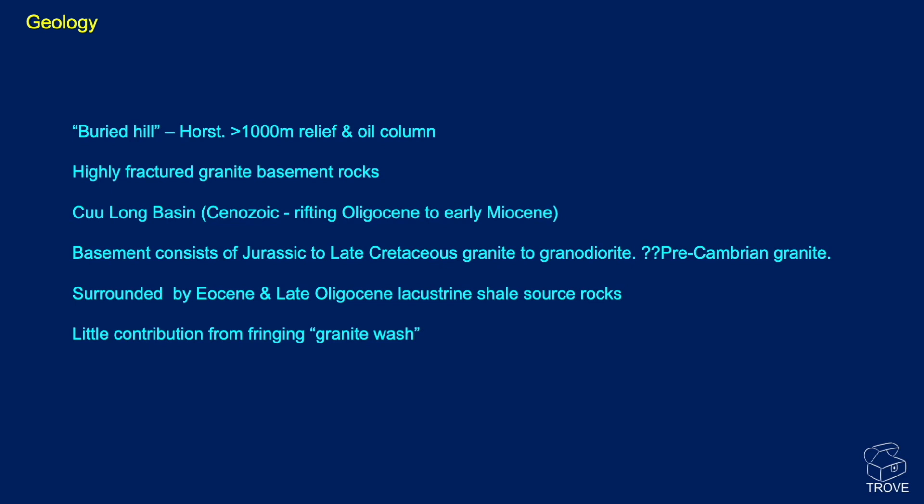What of the geology? This is a buried hill type play — a horst with over 1,000 metres of relief and oil column. It's a highly fractured granite basement in the Kulong Basin, formed by Cenozoic rifting — an Oligocene to Early Miocene basin. The basement consists of Jurassic to Late Cretaceous granite to granodiorite, with some granites possibly as old as Precambrian. The basement is surrounded by Eocene to Late Oligocene lacustrine shale source rocks, which have matured and generated oil that has migrated into fracture systems within the granitic basement.